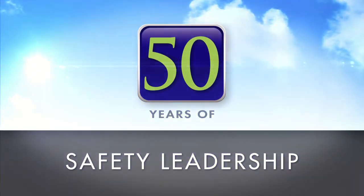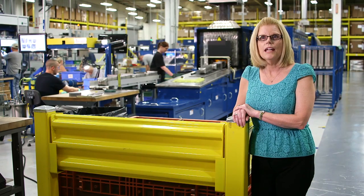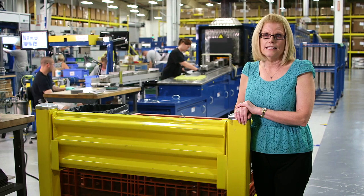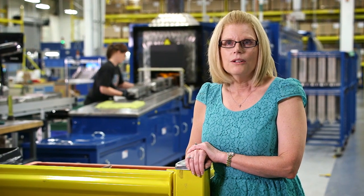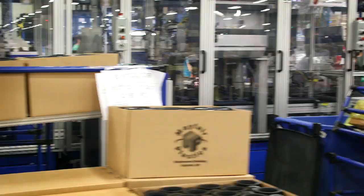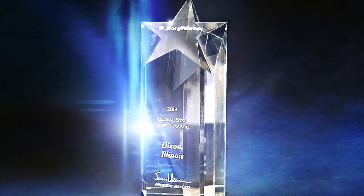In addition to being a leader in environmental stewardship, the Dixon facility has stood out amongst its peers for its unparalleled safety efforts. In 2000, we became an OSHA voluntary protection site — a star site. There are probably only 26 in the state of Illinois, and it shows your level of commitment to safety and the level of involvement. In 2005, we went five years without a lost time injury and received a BorgWarner award for that. Also in 2005, we received a BorgWarner innovation award for operational excellence and safety, and we're about to receive the BorgWarner Global Star Safety Framework award.